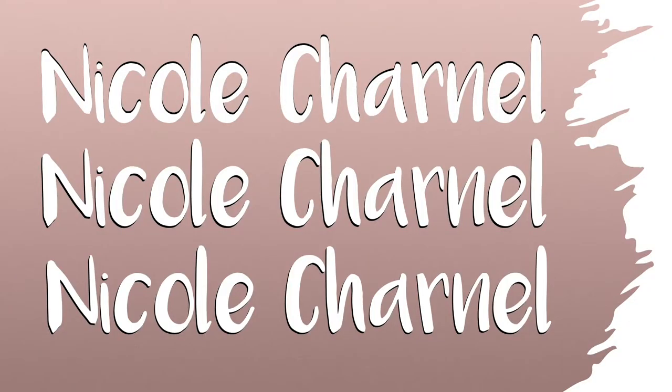What's going on guys? It's Nicole Charnel here and today we are going to do another bullet journal video. For today's video we're going to talk about everything that you need to start your own bullet journal.